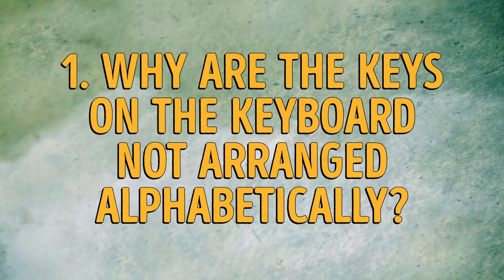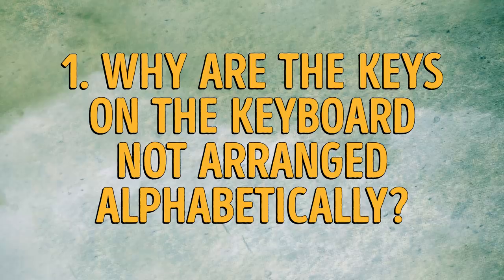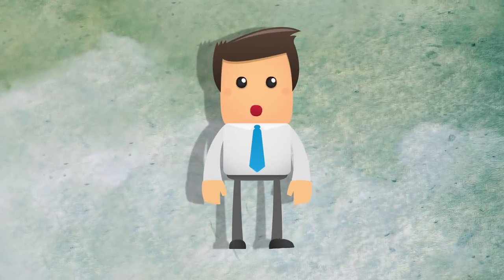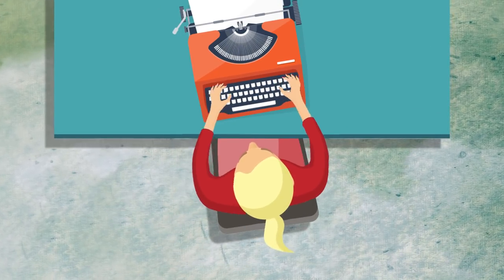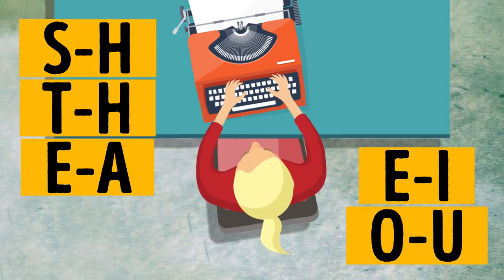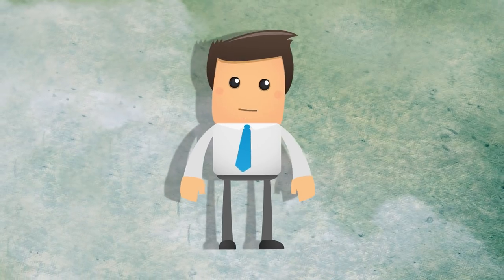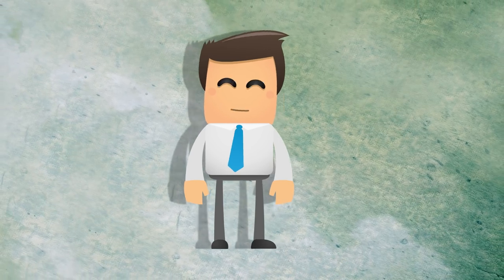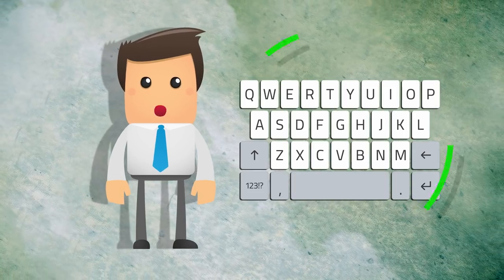Number 1 — I know you've been waiting for this: why are the keys on the keyboard not arranged alphabetically? When typewriters were invented, they had keys arranged alphabetically. Due to the position of certain alphabet pairs — S-H, T-H, E-A, E-I, O-U, and so on — the arms of the typist would get jammed if they typed too fast. So they simply moved the problematic letters around, and this is how the now infamous QWERTY layout was born. I think that's QWERTY interesting, don't you?